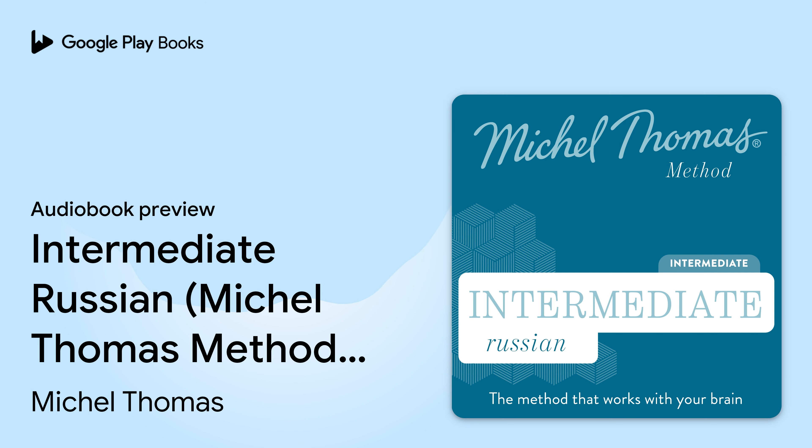What are you saying? — Что вы говорите? I don't understand what you're saying. — Я не понимаю, что вы говорите. — Да. — Что вы говорите? The whole thing: Я не понимаю, что вы говорите. — Хорошо.